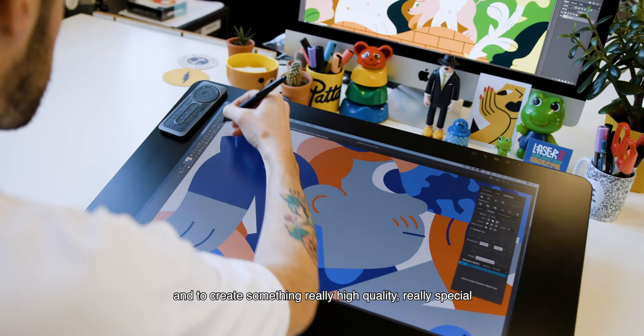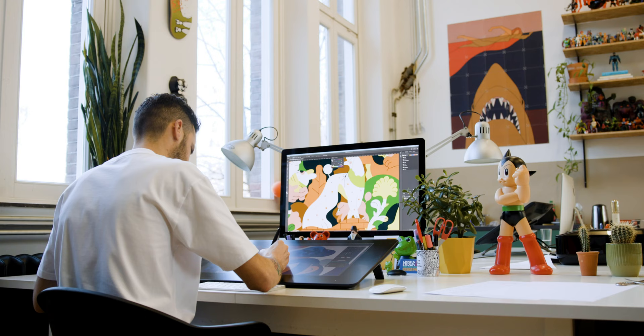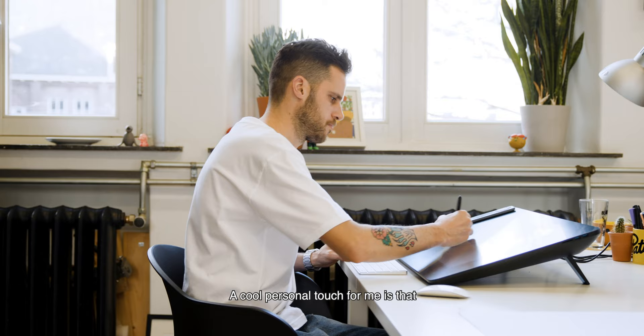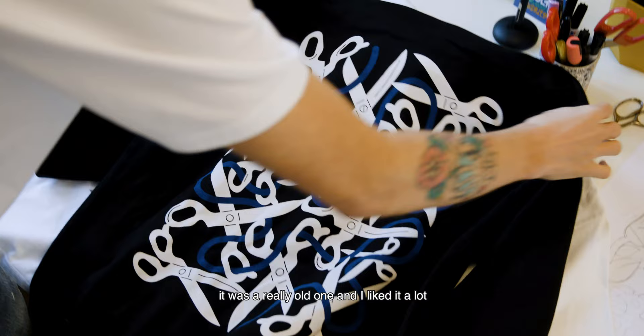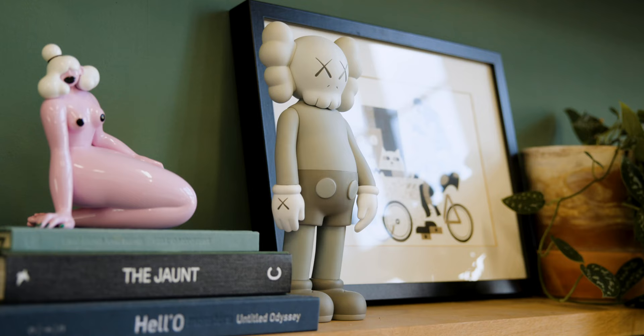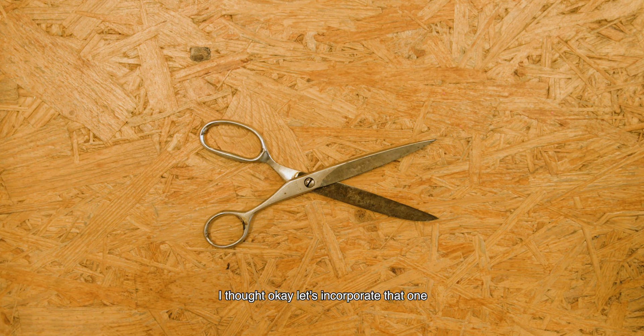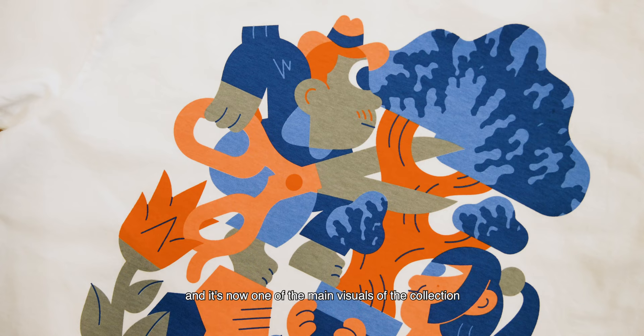And you have the western character, which is like the old history of Denham, and I think the tiger just looks really cool and it just sums up the energy the brand has. A cool personal touch for me is that I included the scissors that I inherited from my grandparents. It was a really old one and I always liked it a lot. Since this brand is all about the scissors, I thought okay, let's incorporate that one, and it's now one of the main visuals of the collection.